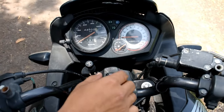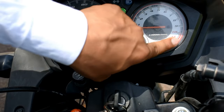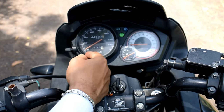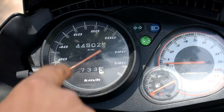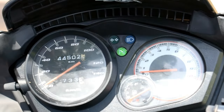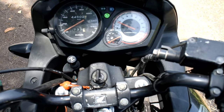Now let's talk about the instrument cluster. If you look at the instrument cluster, you will get a normal console. You will get a trip meter here. You can also get a reading of the odometer. Also, the neutral indicator, the light indicator, the fuel gauge, and the RPM meter. The RPM reads higher on the full pump setting.